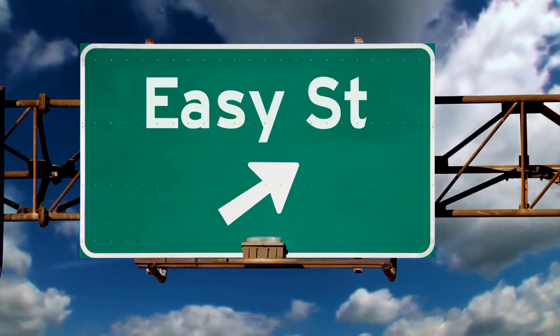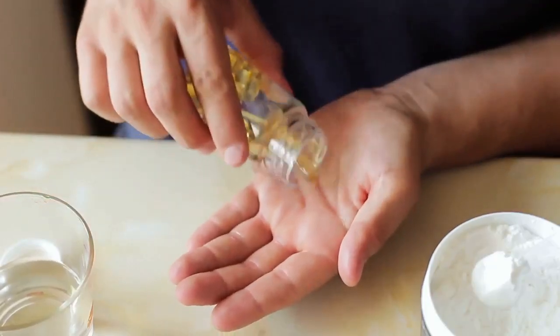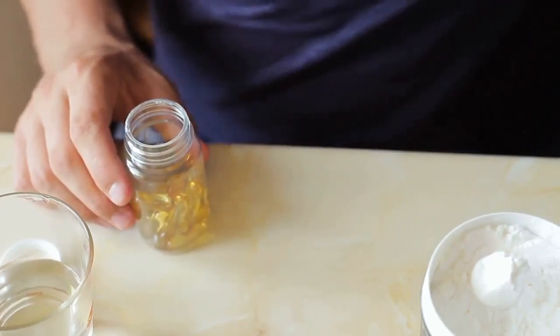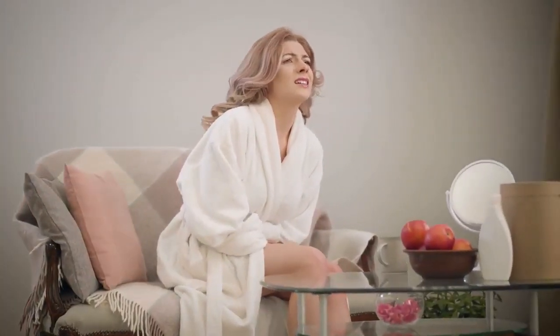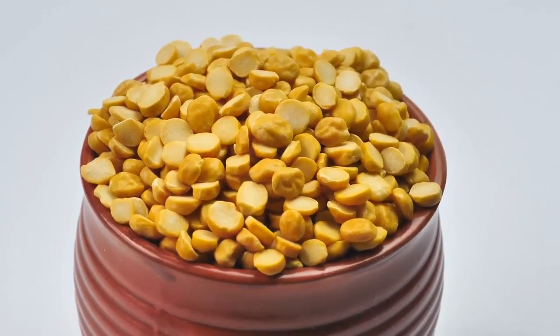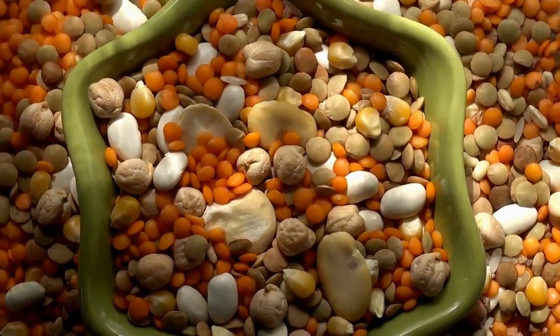Preventing hemorrhoids is easy. Here are some simple strategies to prevent the problem. First, consume a lot of fiber. Hemorrhoids are more likely to happen if you do not relieve yourself often. You can increase your regularity by consuming more fiber or by taking supplements. It may increase the gas in your system, but it is still worth it. You should try to take in 25 to 30 grams of fiber per day. Foods that are rich in fiber include legumes, whole grains, vegetables, and fruits.